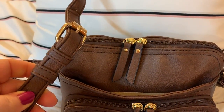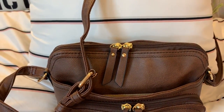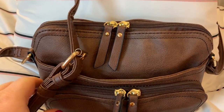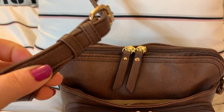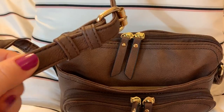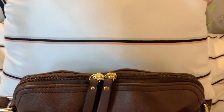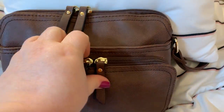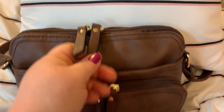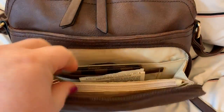You have an adjustable crossbody strap. I have this adjusted to the longest length and I am 5'2" in height — this hits me right at the hip. If you're a tall person you'd probably have to add more holes to extend it more. First of all, I want to show you it's double zips on the top, and the zippers are super smooth too.